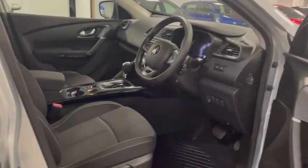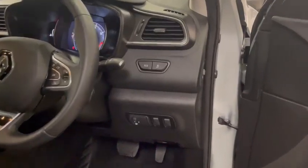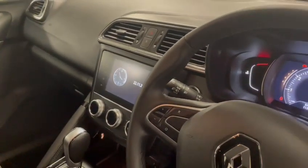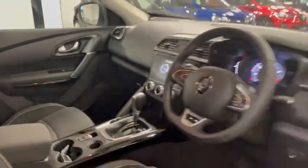The car comes with your multi-functional steering wheel with cruise control, a digital dash, and a multimedia screen to connect your phone with sat nav. You've got your automatic gearbox, your armrest in the middle, and your USB charging ports.